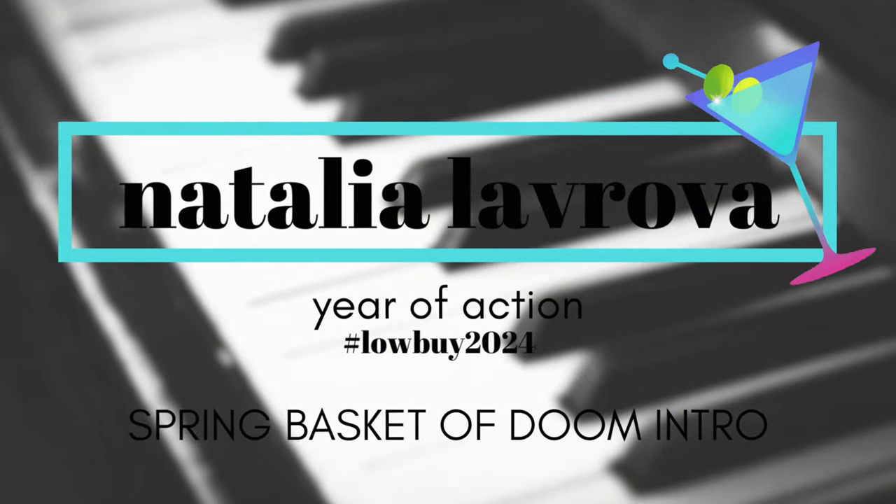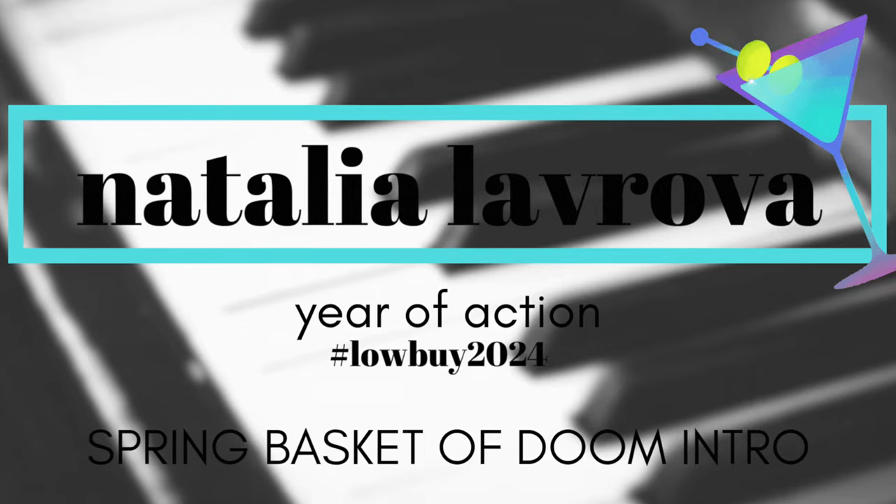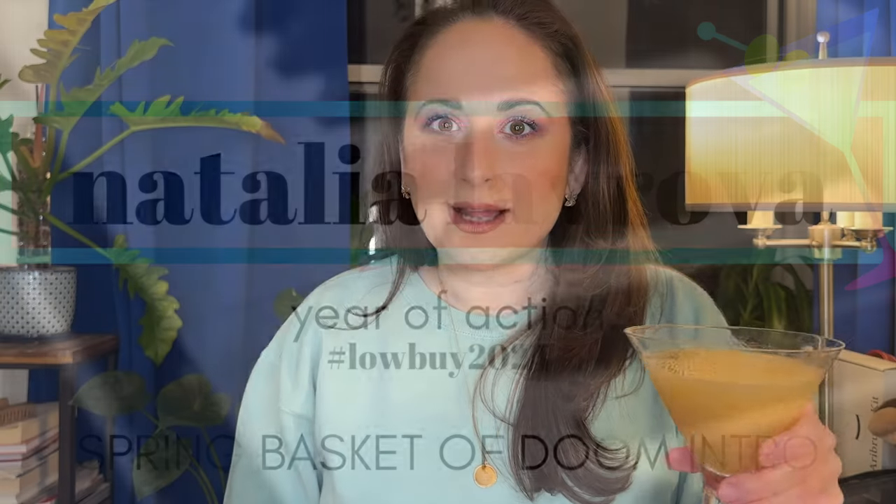Welcome to Martini Monday. I'm introducing my spring basket of doom today. Hi everyone, how are you guys doing?